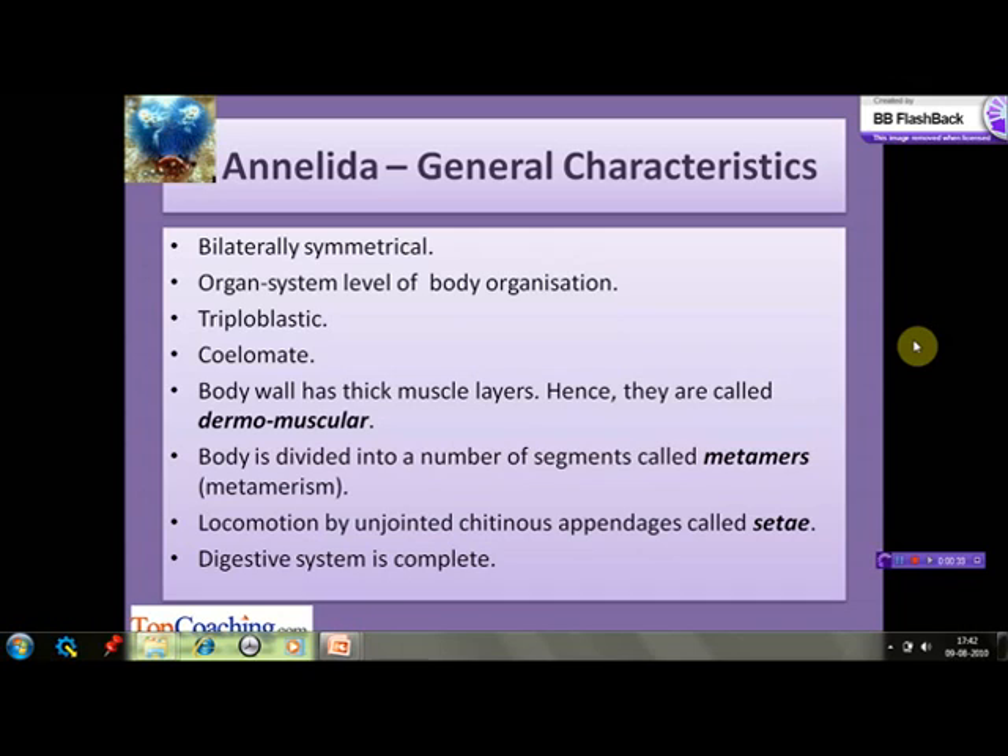Their body is divided into a number of segments known as metamers. They show true metamerism, meaning one segment has organs which are repeated serially in other segments, as opposed to pseudometamerism in which the organs in one segment do not have any relation to the organs found in other segments. Locomotion takes place with the help of unjointed chitinous appendages known as setae.